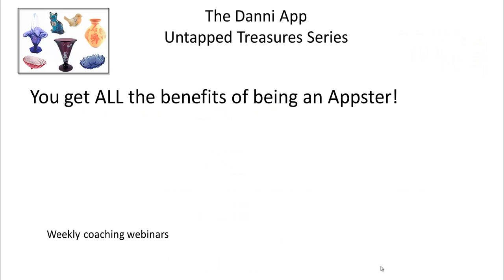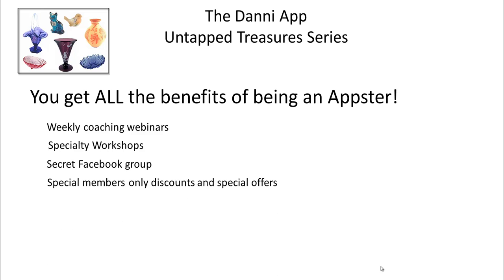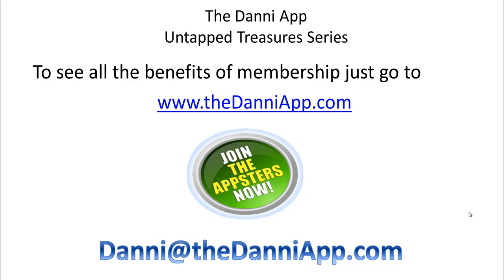What you get with the Appsters is access to every single webinar, so just by joining you already have access to the other four Untapped Treasures series we've already done, plus this one, plus everything we do within the Appsters — which is our weekly coaching webinars, our specialty workshops. We have a secret Facebook group where you get extra access to me. That's where I spend most of my time on Facebook. Special members-only discounts, special offers — I try to wrangle up all the good deals I can on products and services that you need. We're also going into the six-figure club next year — for anybody who wants to do a six-figure year on eBay, we're going to have a special workshop just on how to do that. You can go to dannyapp.com and look for the big green 'Join the Appsters Now' button, or shoot me an email at dannyapp.com if you have any questions.